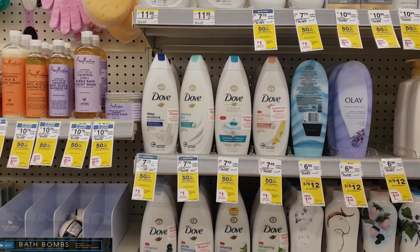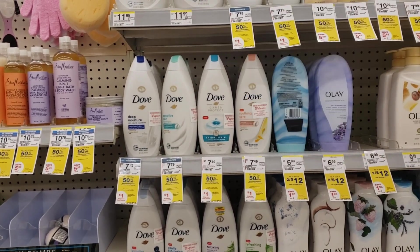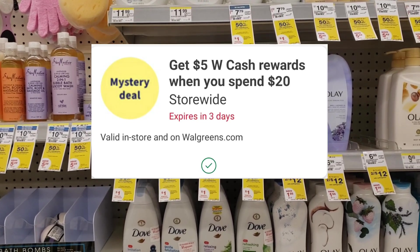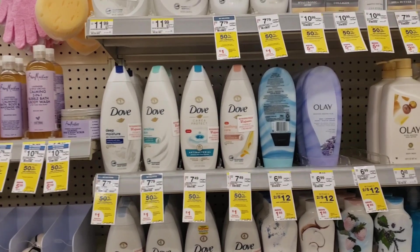I am in Walgreens doing this spend $20 get $5 in Walgreens cash deal, and I also have another booster that I'm going to pair that with as well.